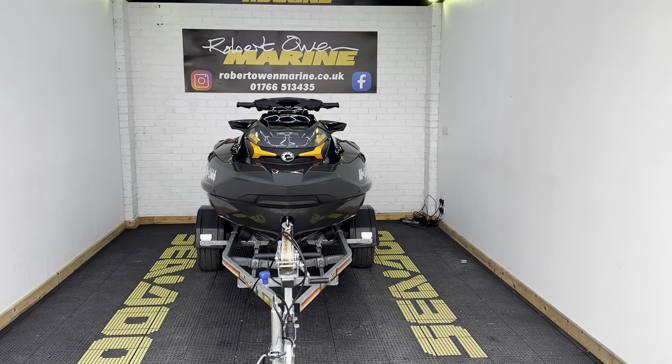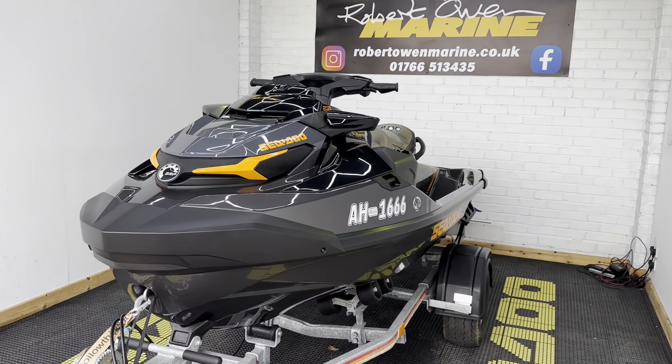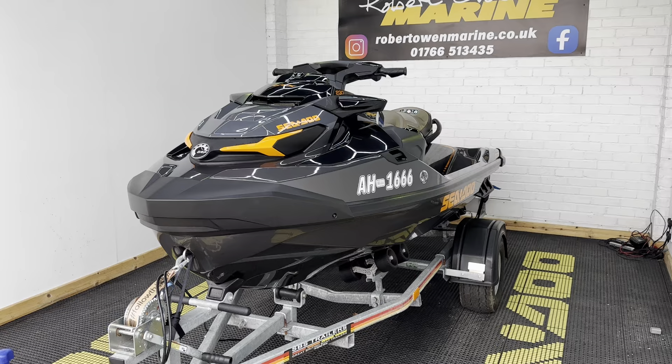Hey folks, it's Rich from Robert Owen Marine, and here we have this absolutely stunning and incredibly low-houred 2022 Seadoo GTX 230. It's only nine hours from new.